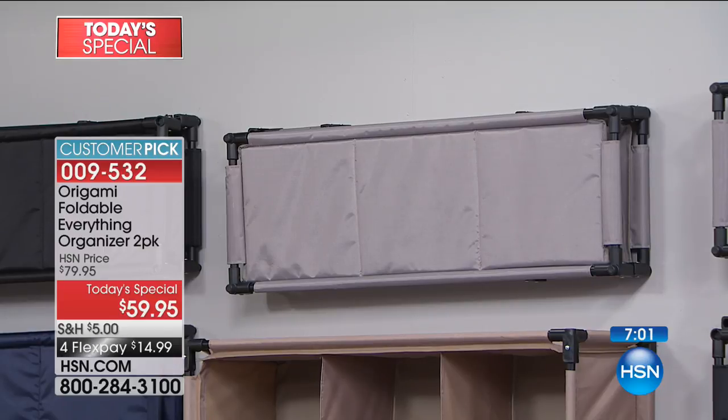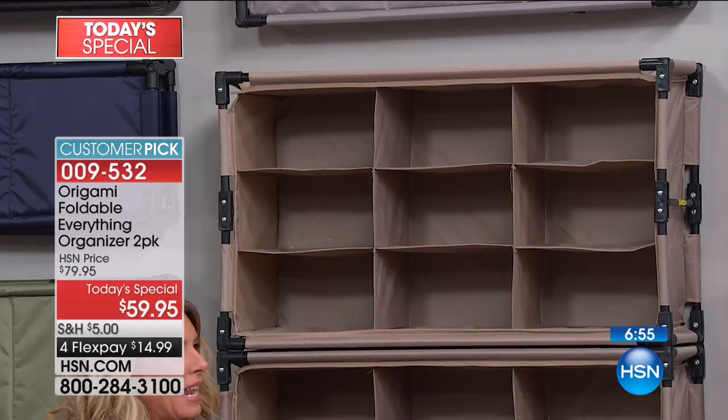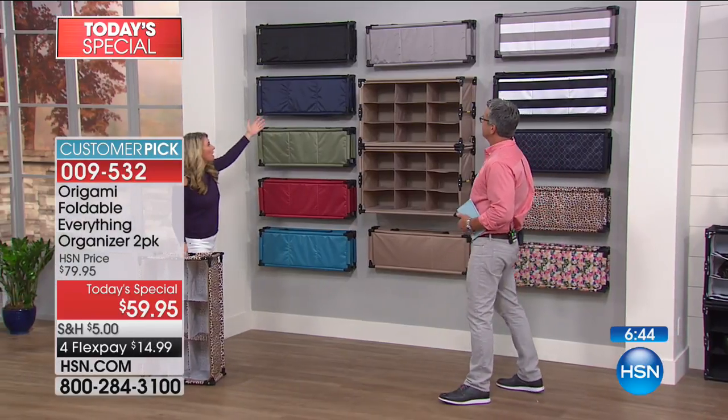Check out this taupe — I want to call it like a champagne, it has a little sheen to it, it's very rich. Here's the khaki — just a little deeper in color. Great, great, and very universal. You really can't go wrong with the solids.